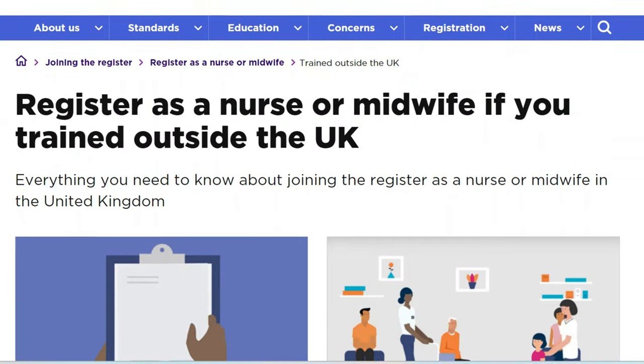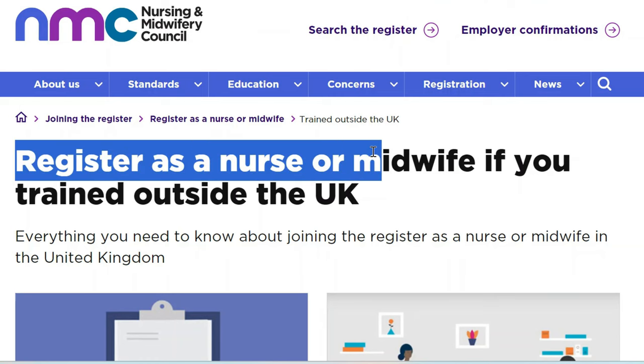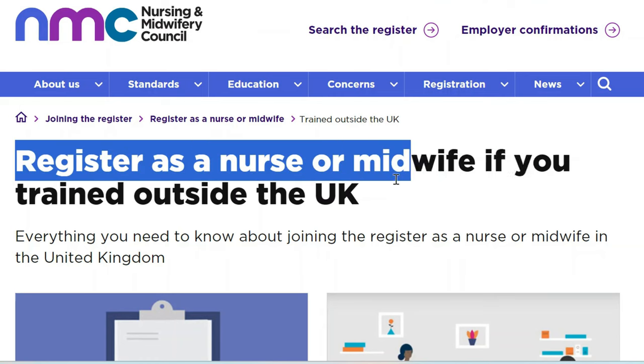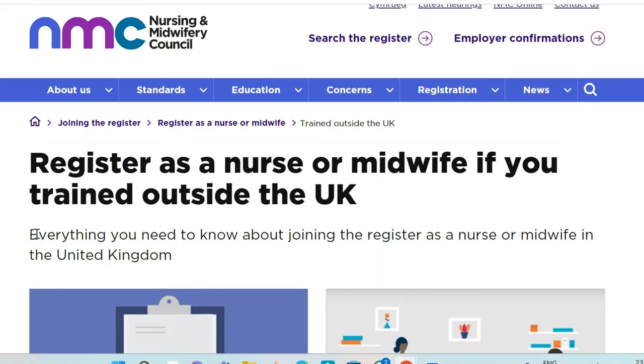Here we are at the NMC website — the Nurses and Midwifery Council of the UK. Here you can see the heading: Register as a nurse or a midwife if you trained outside the UK. If you trained from within the UK, then this does not apply to you.